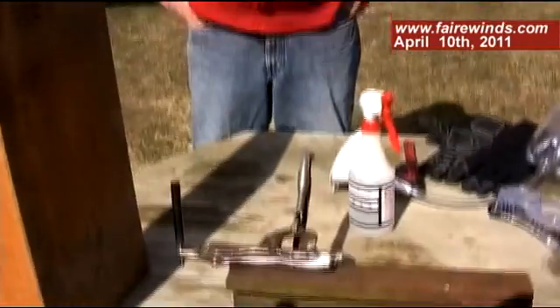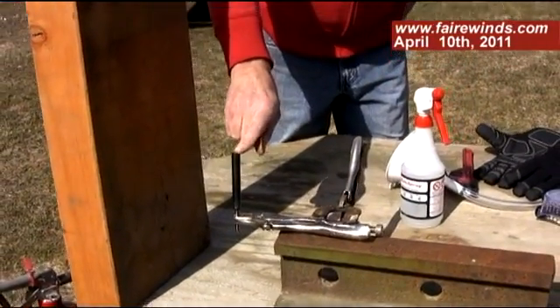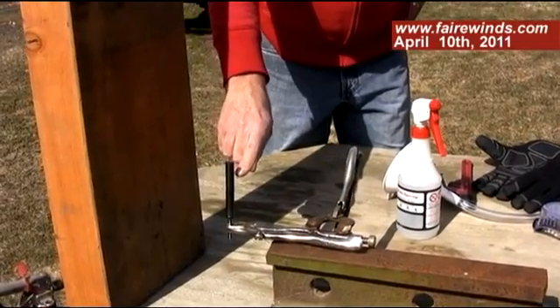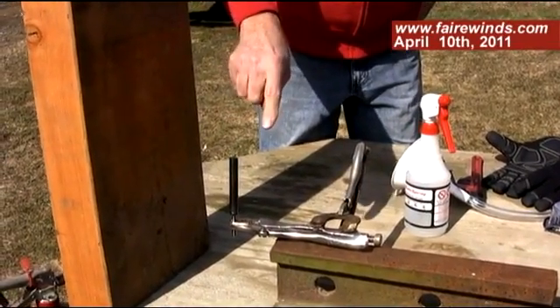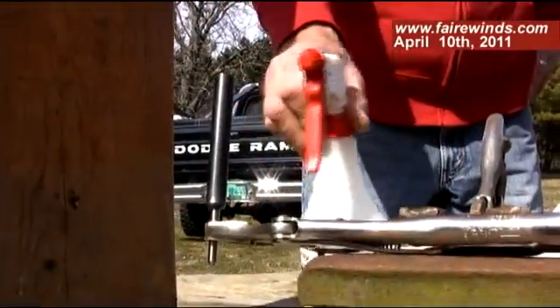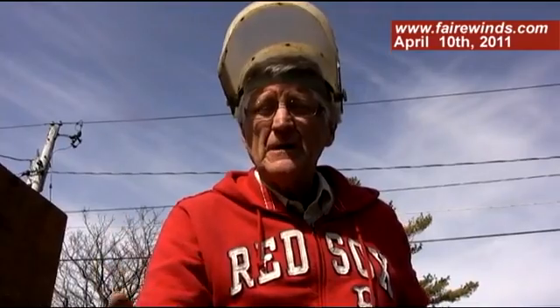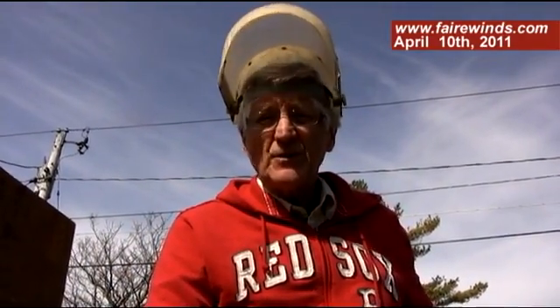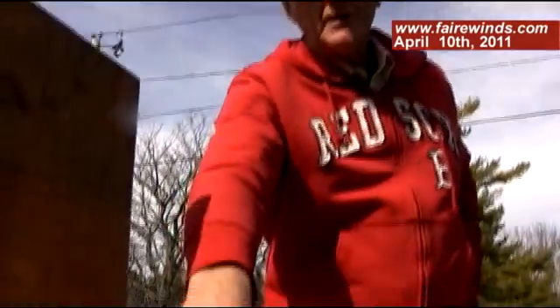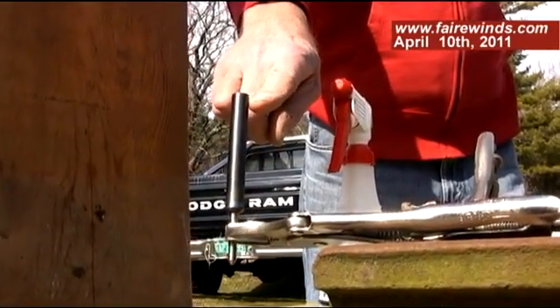We've got our experiment set up here, and this is what we plan to achieve. Here's that fuel rod — I took the plastic out — and we're going to heat it with a torch to simulate the heat coming from the inside. Then we're going to spray water on the outside, and you'll see steam coming off, which represents the steam coming out of Fukushima right now. Now, in that steam is also hydrogen gas, because the water hits the zircaloy and creates not just steam, but hydrogen gas.